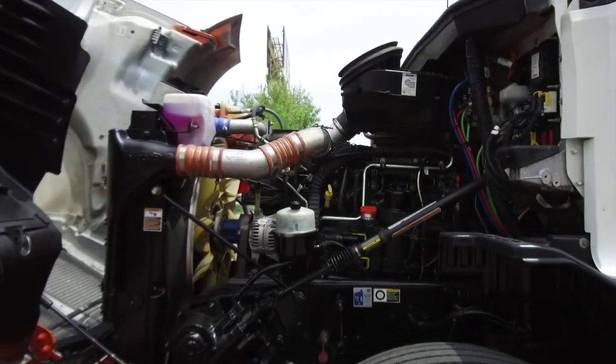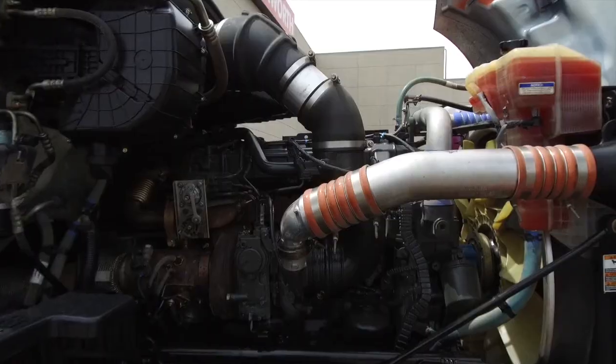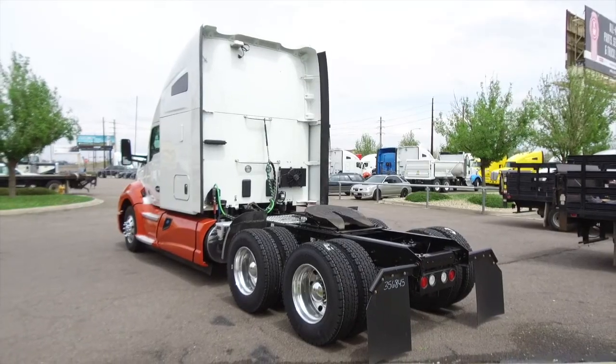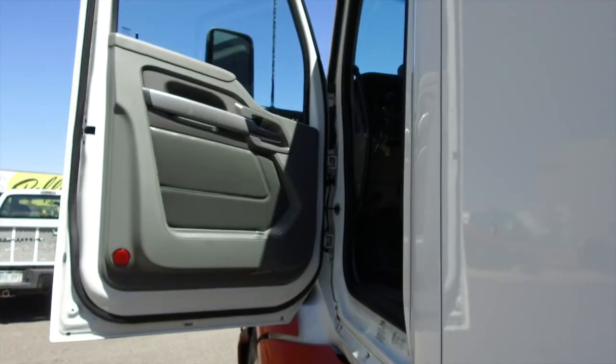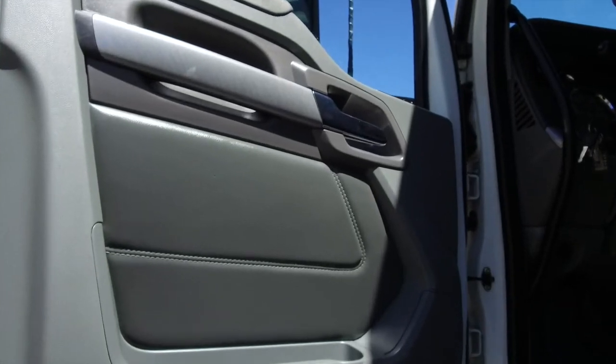Now the engine — it's a PACCAR MX13 with an Eaton Fuller 10-speed transmission, equipped with collision mitigation, S-bar heater, and a Carrier APU. All the T680s on the lot have fantastic interiors.